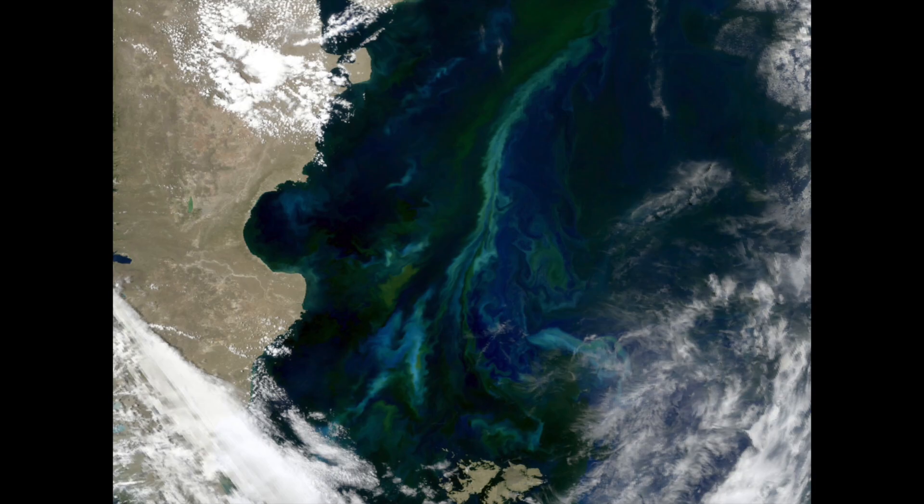Up next we're going to the South Atlantic. That's Argentina on the left. Look at the gorgeous swirls of phytoplankton blooms against the blue water. This shot comes to us from NASA's Earth Observatory.